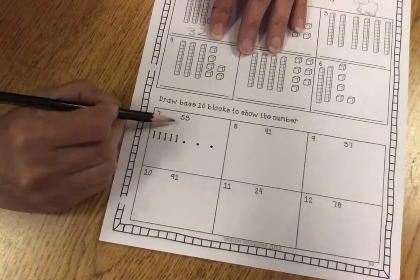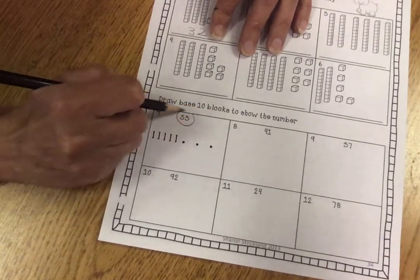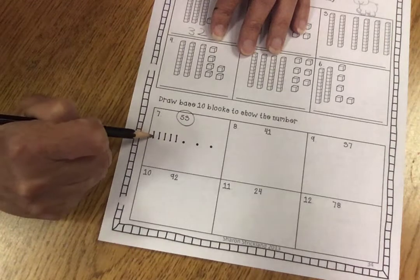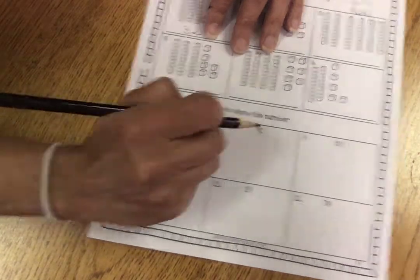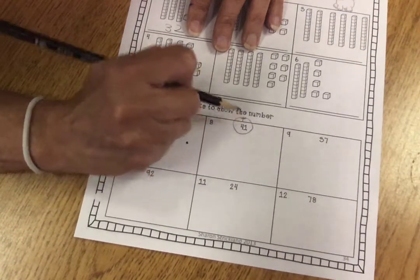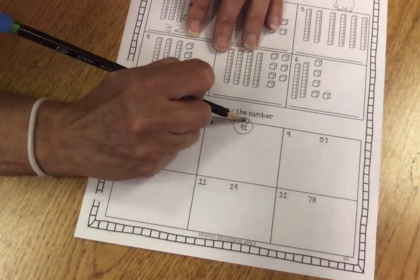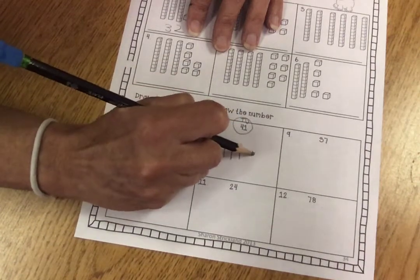Down here is when you draw base ten blocks. So the number is 53, so you would have five ten sticks and three ones. Here, four tens and one one — so it would be four tens and one one.